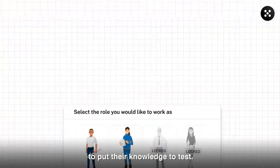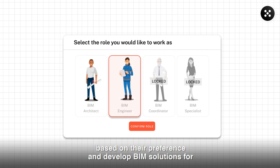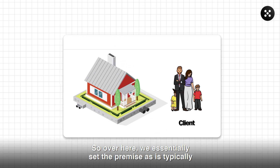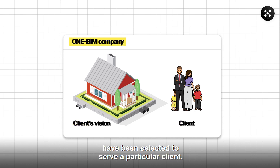Once this is done, it's time to put their knowledge to the test. So we set up a live simulation for them. In this simulation, they are expected to assume the role of a BIM architect or a BIM engineer based on their preference and develop BIM solutions for a residential project that follows the REBA framework. We essentially set the premise as is typically done in role-playing or fantasy games, and we say that they are now part of the fictional One BIM company and have been selected to serve a particular client.